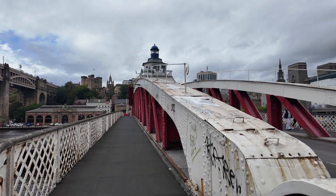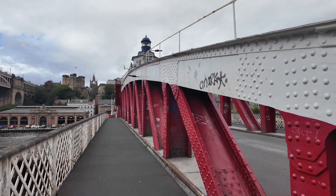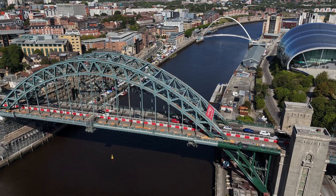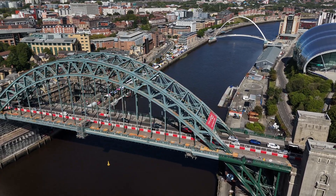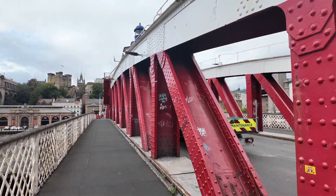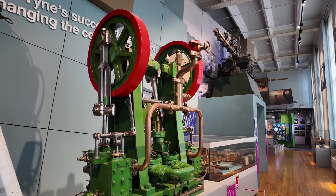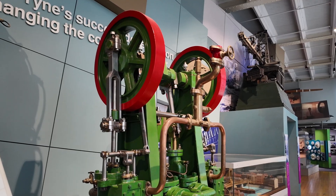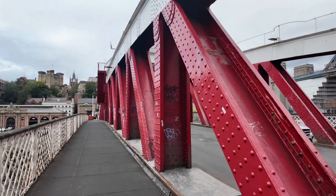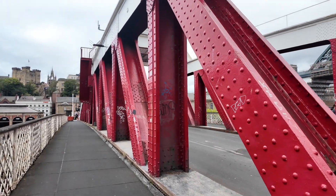By the 1920s constant openings caused traffic chaos. A new high-level crossing, the Tyne Bridge, opened in 1928 and took most road traffic away. By mid-century, shipment on the Tyne declined. In 1959 the swing bridge's steam pumps were replaced by electric motors, but the original Victorian machinery stayed in place. As the shipyards faded the bridge swung less and less, yet it endured through both world wars, fires and the march of time.